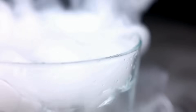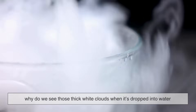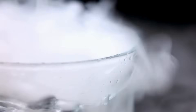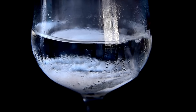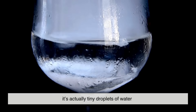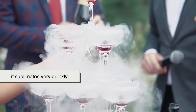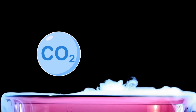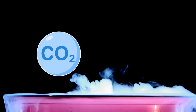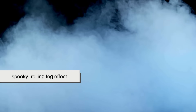If dry ice just turns straight into gas, why do we see those thick white clouds when it's dropped into water or left out in the air? Here's the trick: the fog isn't carbon dioxide gas — it's actually tiny droplets of water. When dry ice is exposed to warmer surroundings, it sublimates very quickly. This sudden rush of extremely cold CO2 gas cools the air and moisture around it so fast that the water vapor condenses into a mist. That mist is what creates the spooky rolling fog effect.